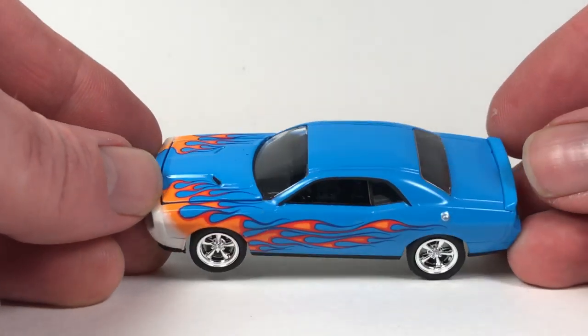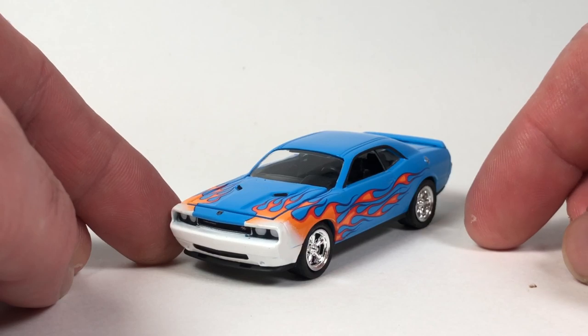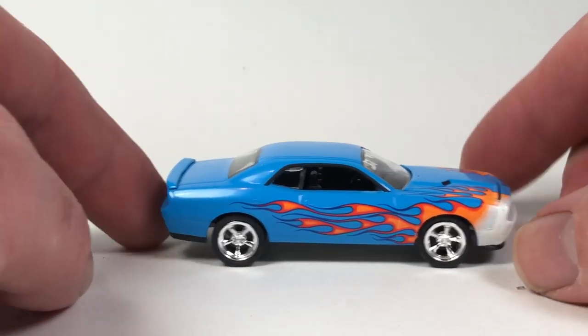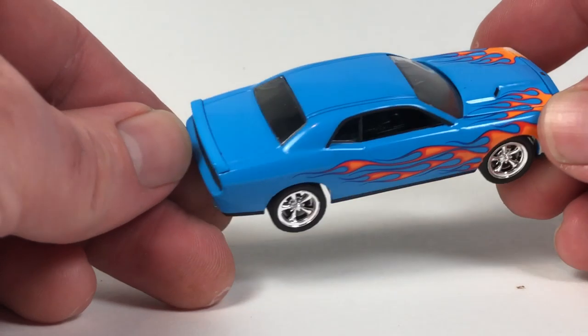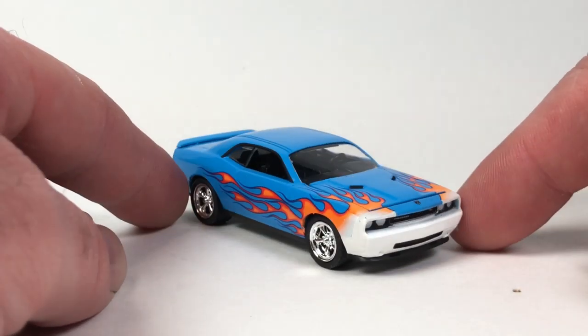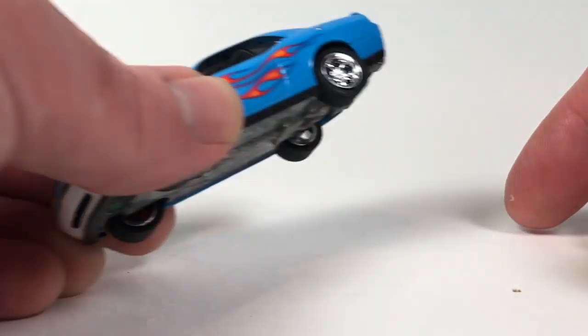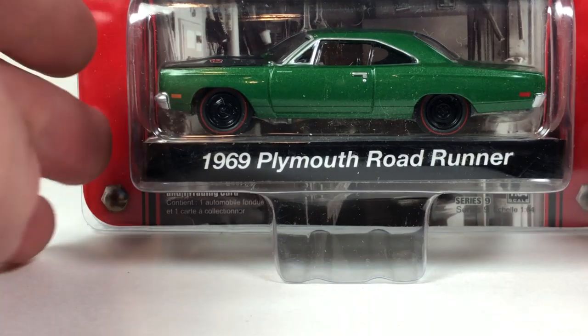I almost didn't pick this one up because it looks so cheesy, but I decided what the heck and grabbed it. It's different. I've got a lot of versions of this tooling so I didn't really need it, but I was like, yeah, let's get one with a goofy flame job on it.